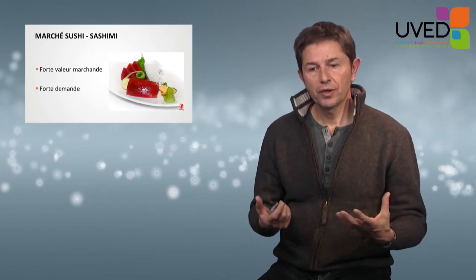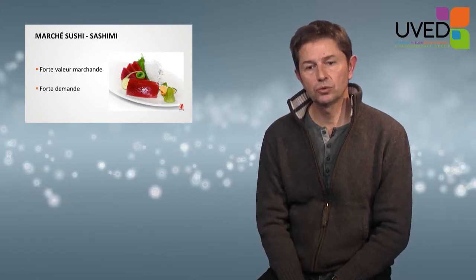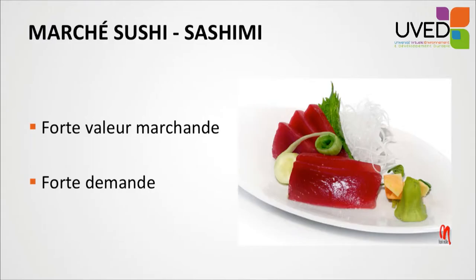Over those 2,000 years, red tuna was not considered a prized product. Everything changed in the 1980s with the emergence of the sushi-sashimi market from Japan. Red tuna became a product in high demand, which had a major impact on fisheries in the Atlantic and Mediterranean in the 1990s and especially the early 2000s, with a huge increase in the number of fishing boats — almost 1,000 fishing boats catching red tuna in the Mediterranean, 250 of which are industrial ships.